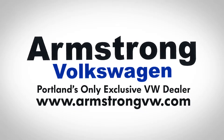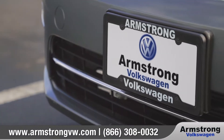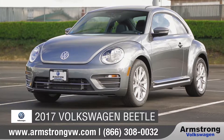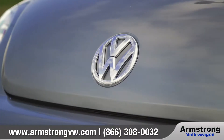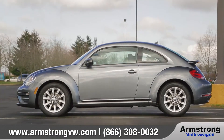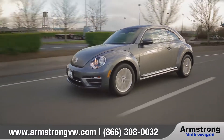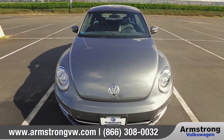At Armstrong Volkswagen, we aim to give all of our customers a great experience, both in-store and online. Today we'd like to talk about the 2017 Volkswagen Beetle. Slightly redesigned, yet still all original, the 2017 Beetle enjoys a heritage-inspired design with all the comforts of modern technology and the refined power found in a Volkswagen. Come with us as we take a closer look.